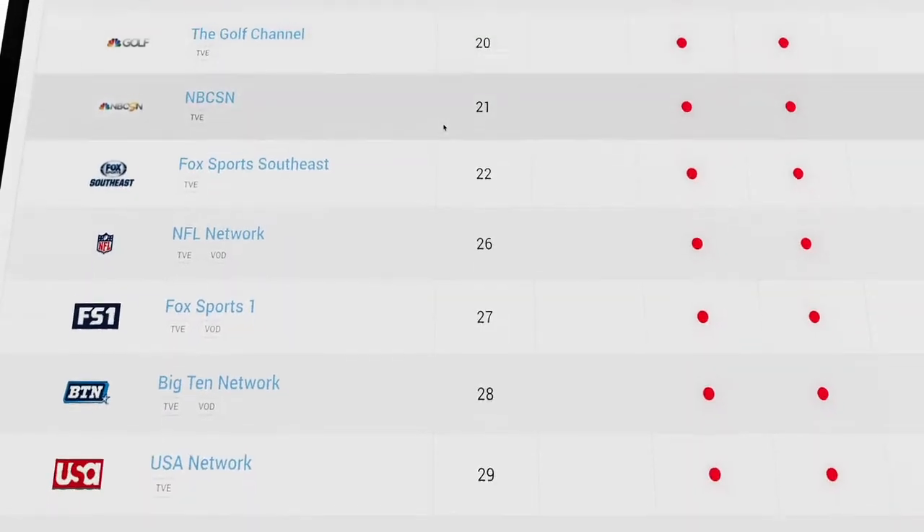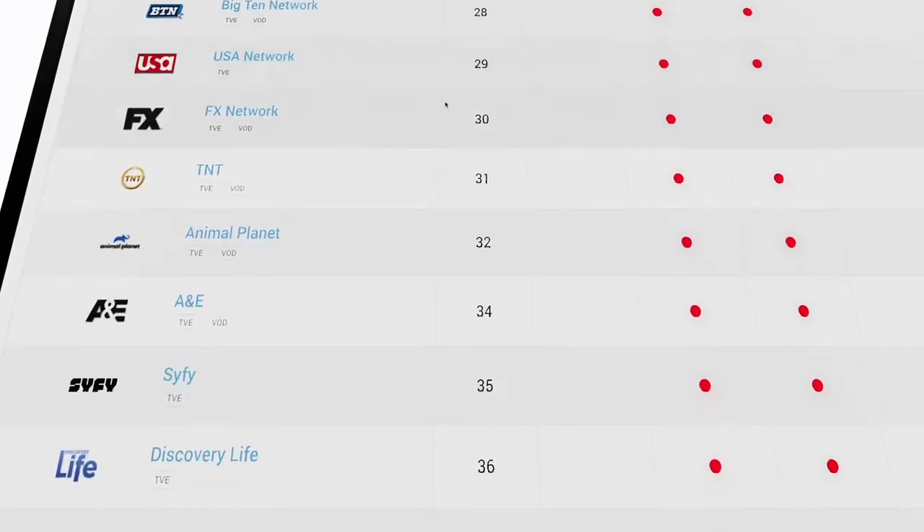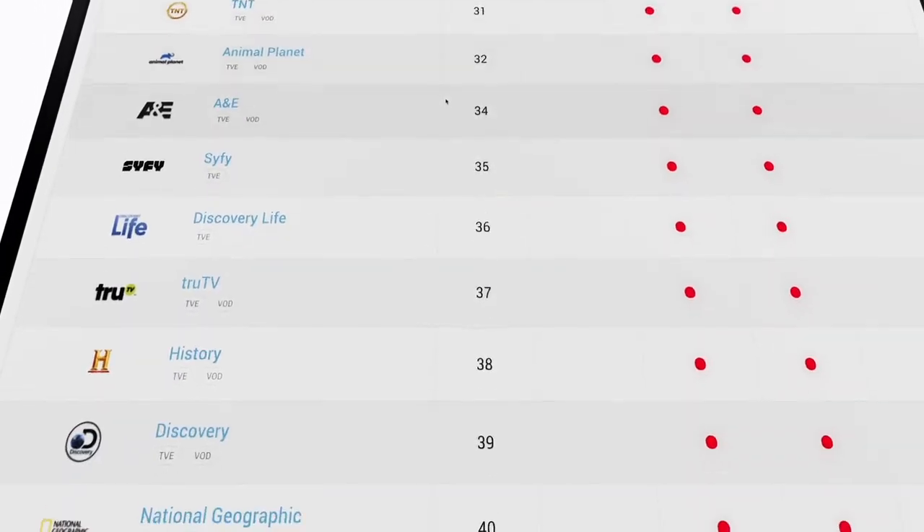If you have IPTV, have you ever noticed that similar channels are next to each other? That is on purpose. Hargrave calls it a genre-based lineup, which was created to help you navigate your lineup easier by grouping channels with similar content, like news channels, sports channels, etc.